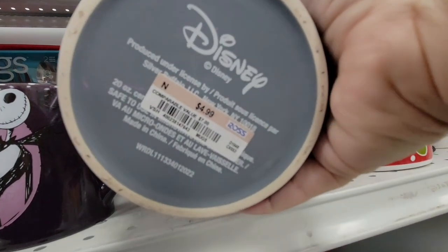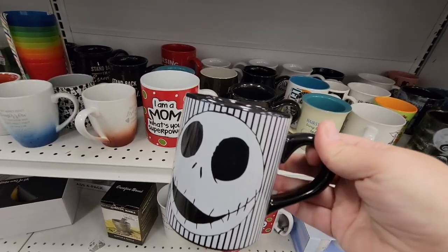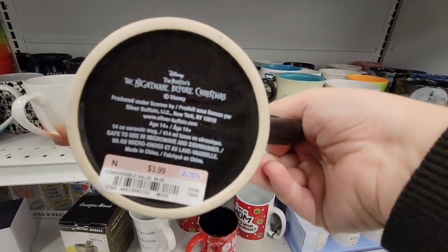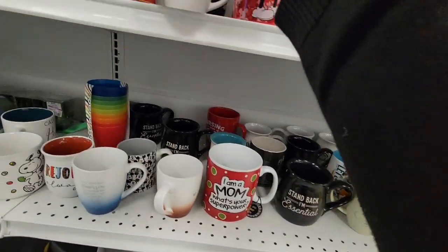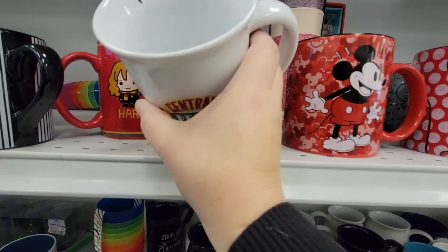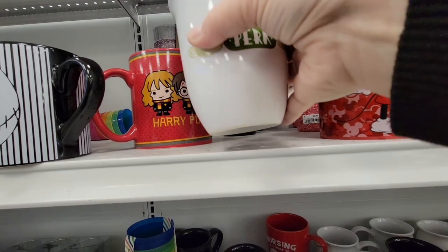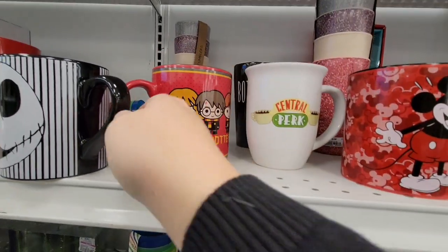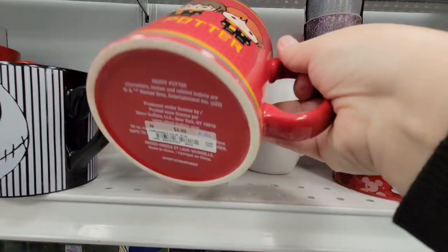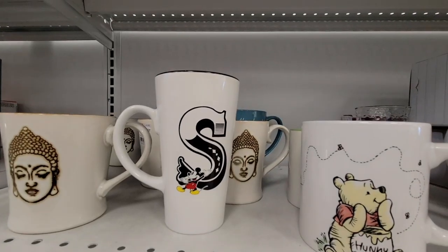$4.99 — that's actually a really good price on mugs. Because if you go to Disneyland or the Disney Store, they usually start off at $14, but lately with all the prices going up, it's started off at $19.99 too. With these you could get four mugs for that price. You've got the cute Friends mug for $4.99, Harry Potter — $4.99. That's actually a really good average price for the mugs today.